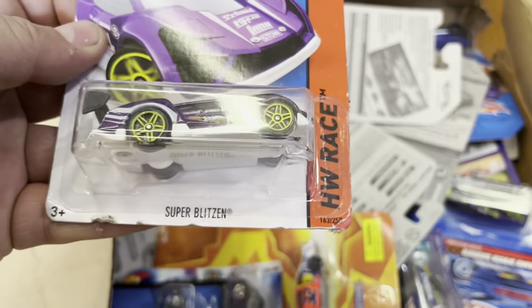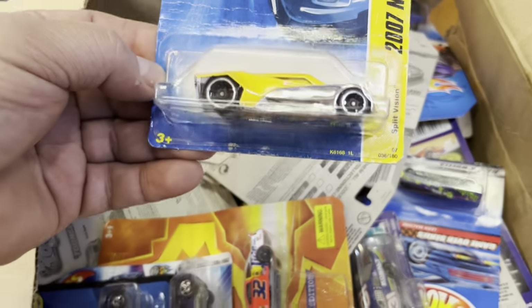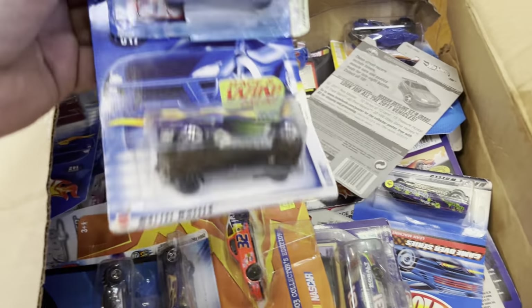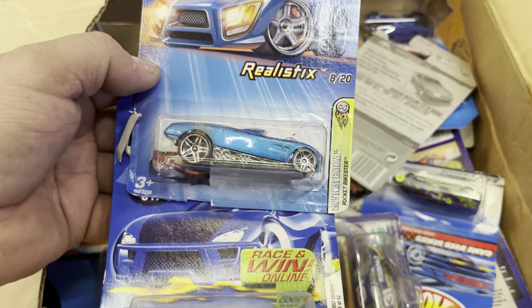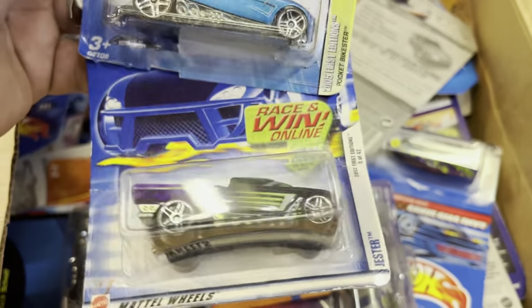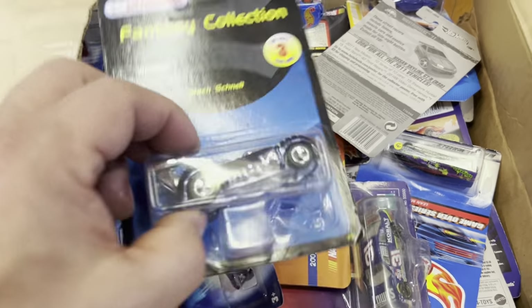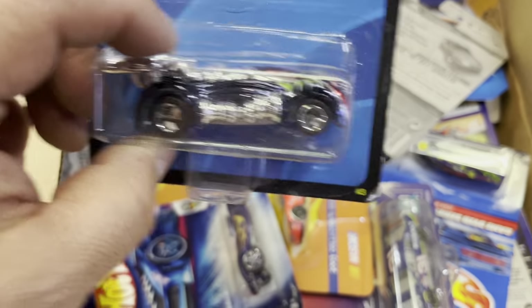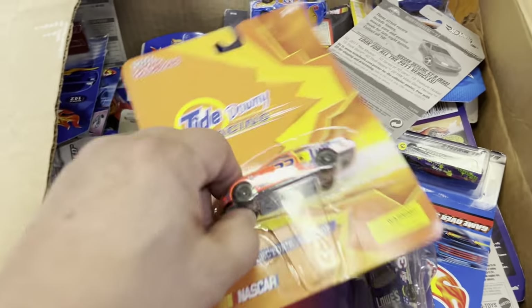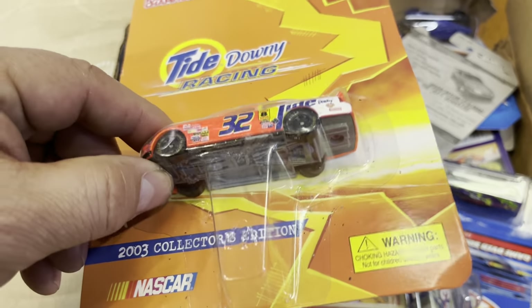What else is in here? Super Buzzon and Split Vision. Oh look at that — the Rocket Bikester! Look at that, there's a little bike on the back. Oh look at that — the Jester! Oh look at that, Max Chanel — that's a weird looking car. First edition NASCAR. Tie — Downy! Who doesn't know Downy, right? We wash clothes every day.